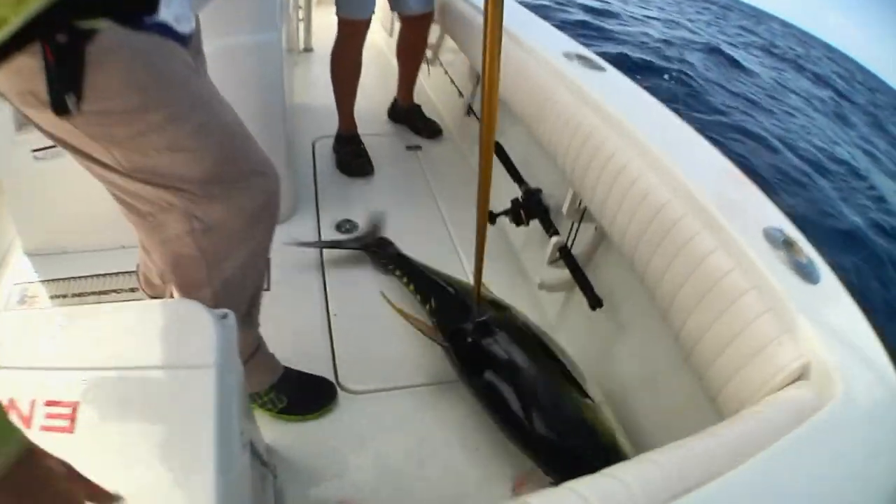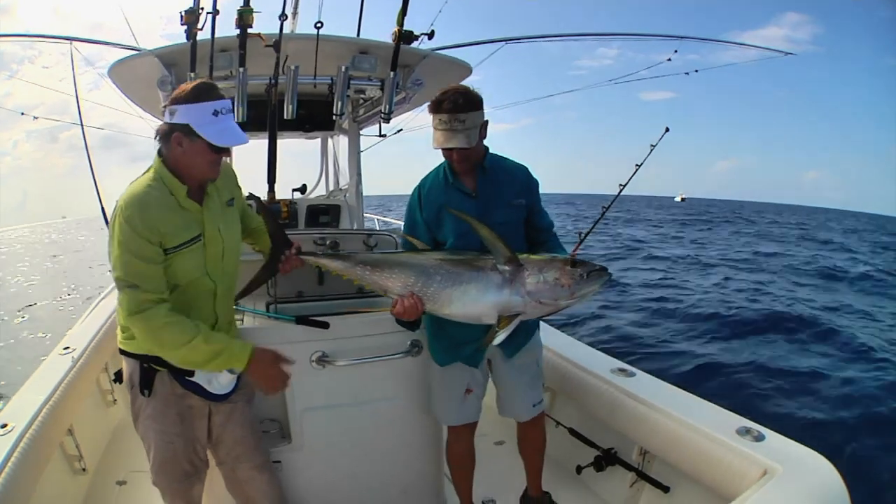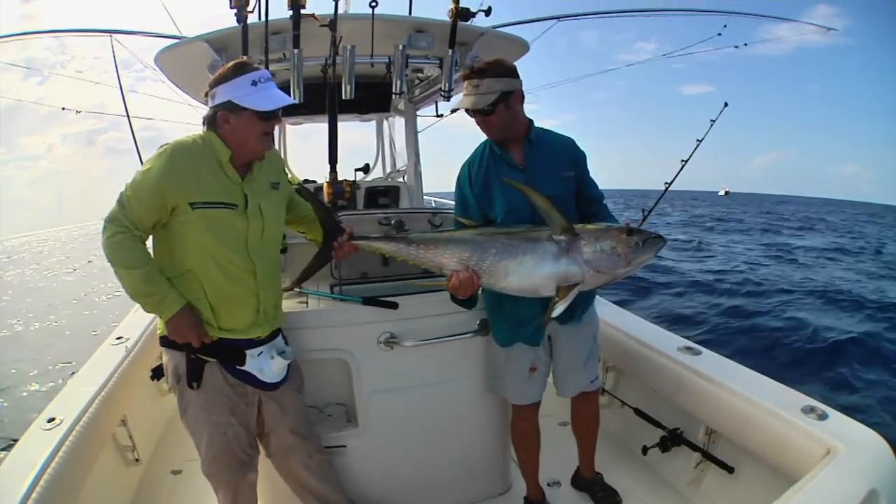We'd often go below the gunnel to cut our chunk baits so nobody could see us switching to chunking — a stealthy transition from live baiting to a completely different approach. This segues into another key tactic: jigging and popping while chunking. That's actually how we get most of our fish in Jersey, especially during the inshore yellowfin bite this summer when it got a little out of hand.